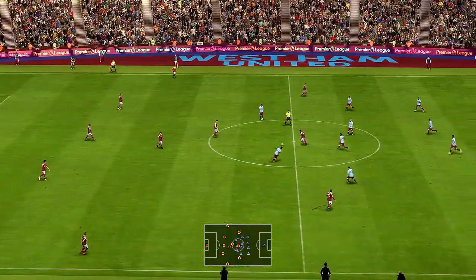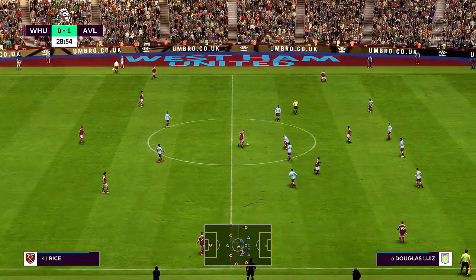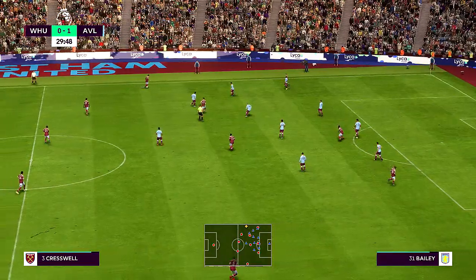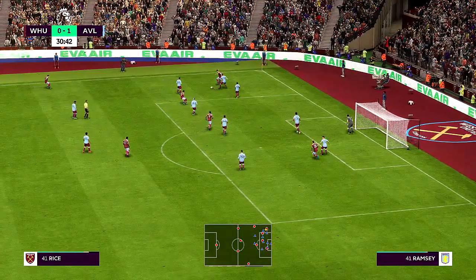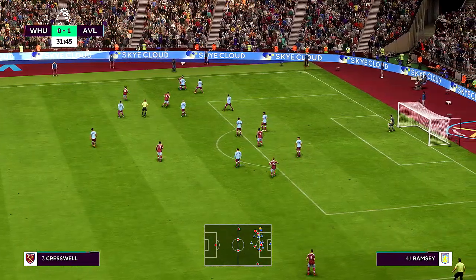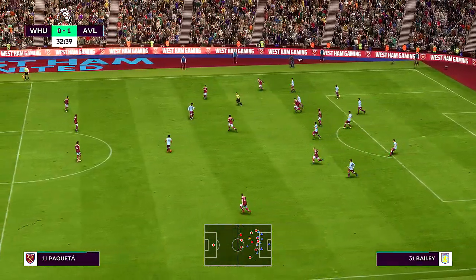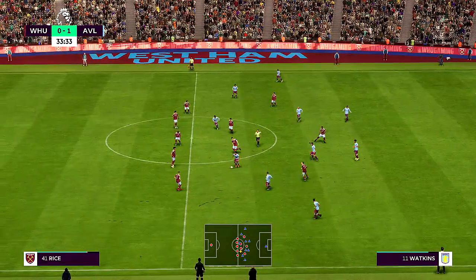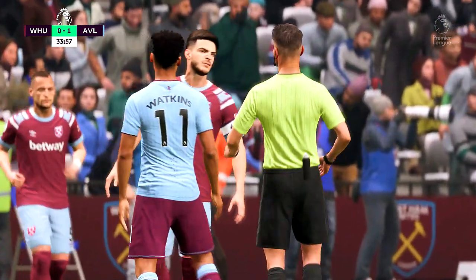The match has restarted. 1-0 here. Good work to win it back high up the pitch — a decent looking attack. Physically strong and secure on the ball, though not a great ball played in. Getting close to the halftime interval and the story so far: they're not really making home advantage count. Stewart, your take? Well, it's been a tight first half, but they haven't quite shown enough guile in the attacking third. If they can be more dynamic in the 1v1 situations, they have the quality to turn this around.